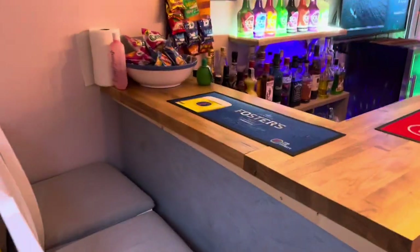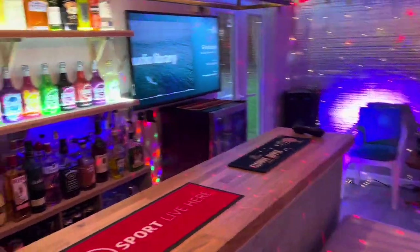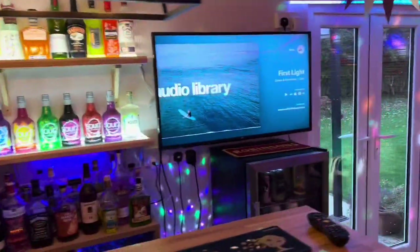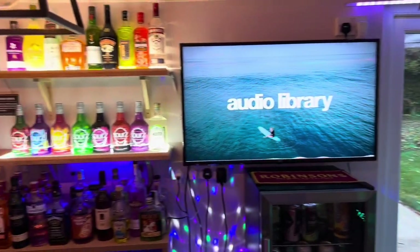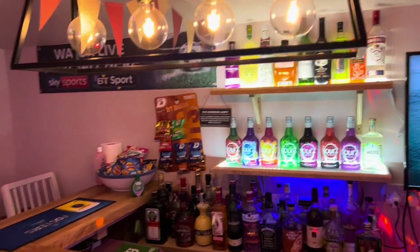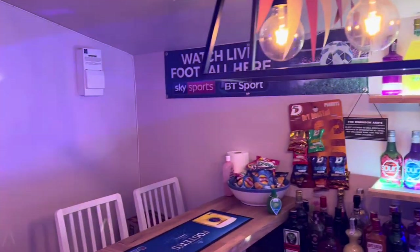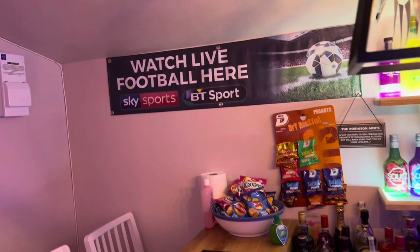The bar top we bought online from a company which supplies kitchen countertops, and they cut it to size for us. The bar stools we bought from Facebook Marketplace — they look nearly new but they were second-hand. I believe they originally came from Ikea.